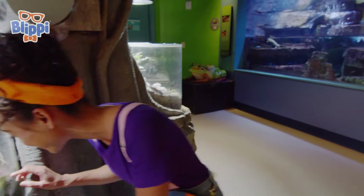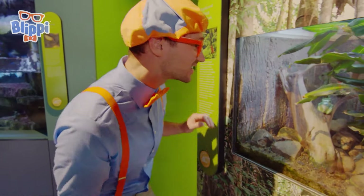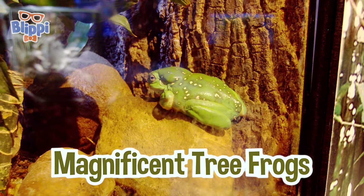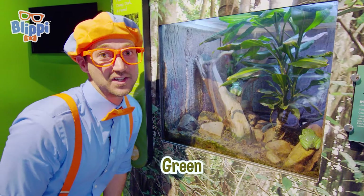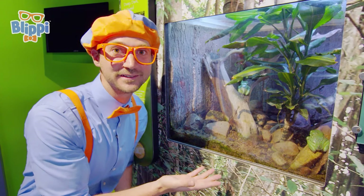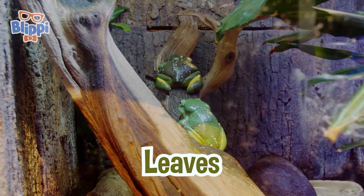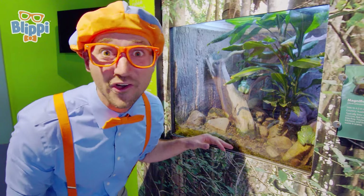Mika, look — check it out! More frogs! These are magnificent tree frogs! It's the color green — that's called camouflage. It blends in with its environment! Do you know what is green in here? Leaves! So then other animals can't see those frogs. So cool!